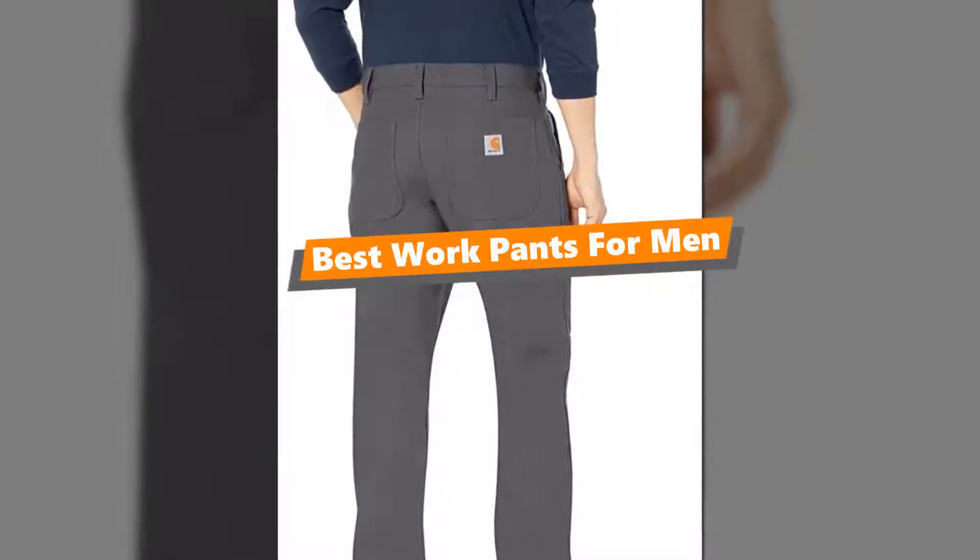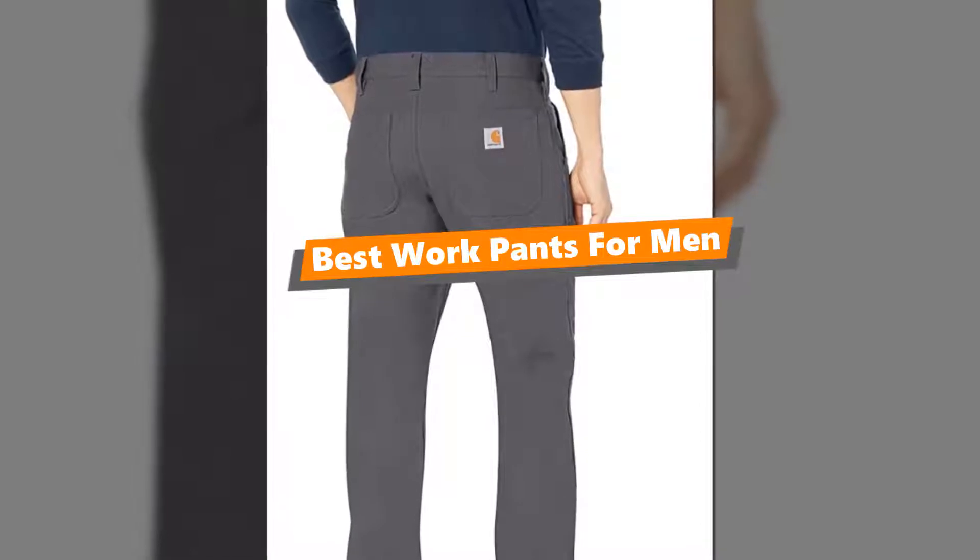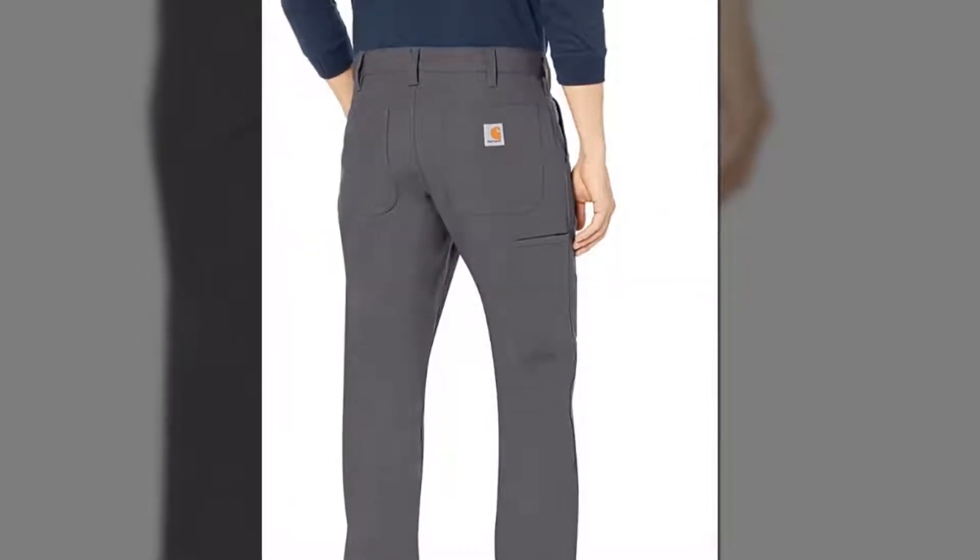What's up tool freak guys, if you are a tool nerd like me, today's video is for you. In this video, I am going to be taking a look at the 5 best work pants for men.